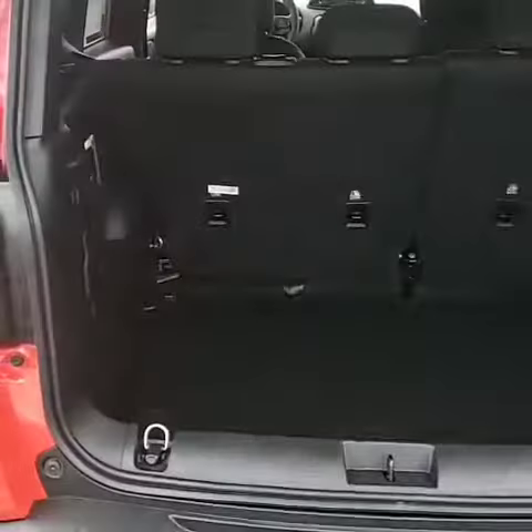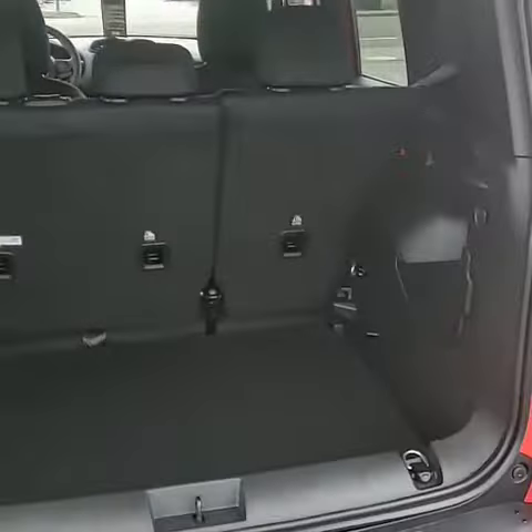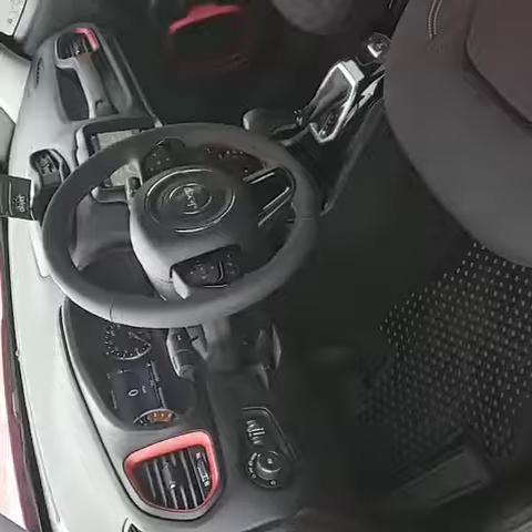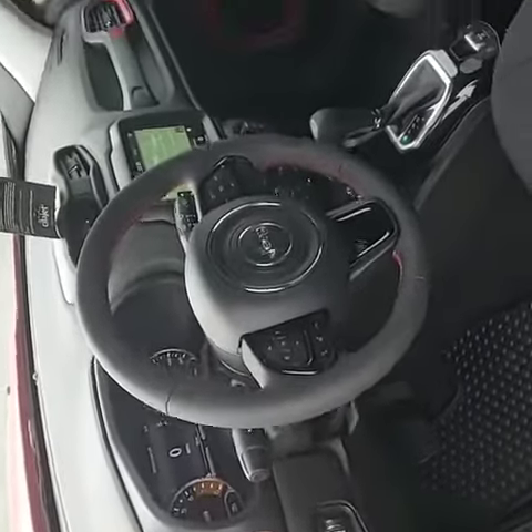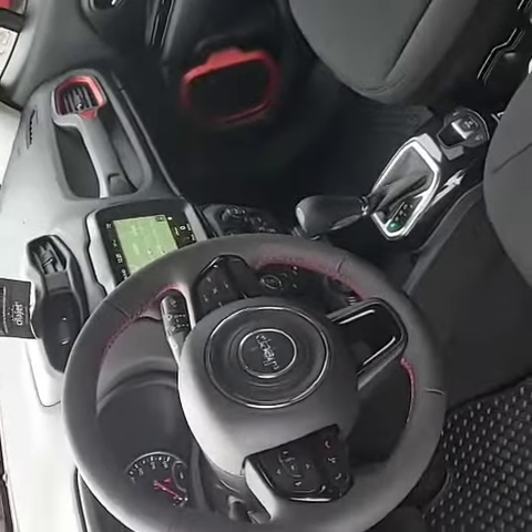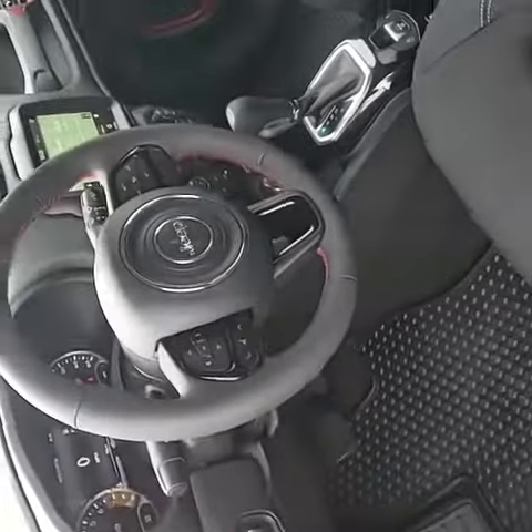The back seat has premium floor mats and a USB port. There's plenty of cargo space and headroom in this vehicle. It does have a leather-wrapped shift knob, and the 8.4-inch touchscreen includes navigation, Apple CarPlay, and Android Auto. Thanks for watching.